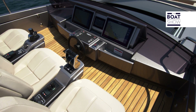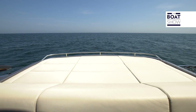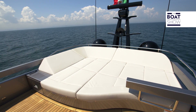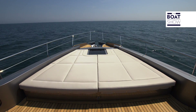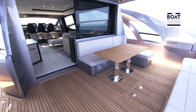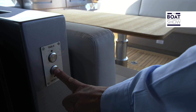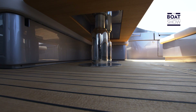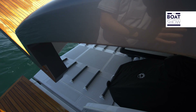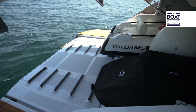Qualcuno starà sognando di pilotarlo all'aria aperta da quassù, qualcun altro invece starà sognando di stendersi su questo prendisole — dipende se siete un tecnico o una top model. Sulla prua l'immancabile prendisole, cui si aggiunge un divano. Il pozzetto è tutto a vostra disposizione: ampio e sgombro, con un prendisole oppure due, perché il tavolo si abbassa e diventa un secondo solarium.